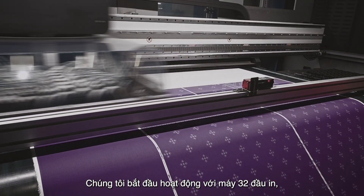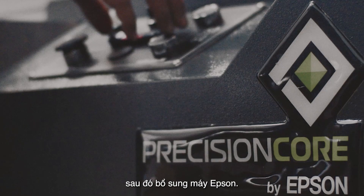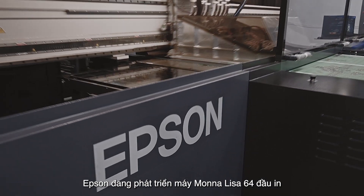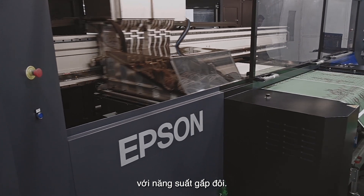We started with 32Hz machines and later on we added Epson machines. Epson is developing 64Hz machines which will have double the production capacity.